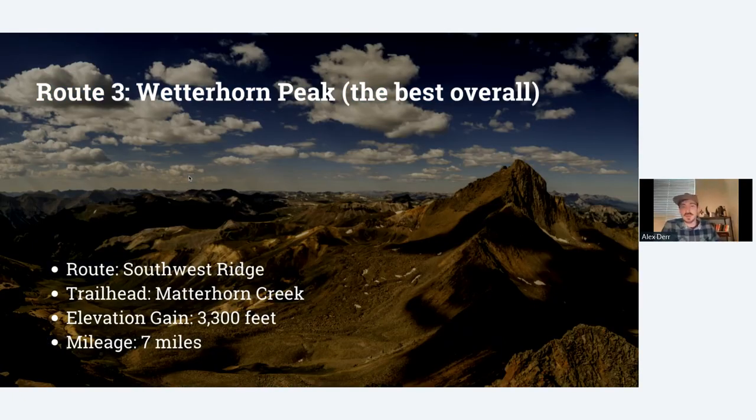Next, what I think is my best overall recommendation for a Class 3 peak — Wetterhorn. A lot of people say this is the best 14er of all categories simply because it's a great location, it's not too busy, there are great wildflower blooms in the summer, and it's got really good Class 3 climbing that isn't too dangerous but is really enjoyable. It's a little more difficult than Mount Sneffels at about seven miles and 3,300 feet of elevation gain, but it's still one of the easiest Class 3 peaks you can do. It's also down in the San Juans and you'll need a four-wheel drive vehicle to get to the upper trailhead.